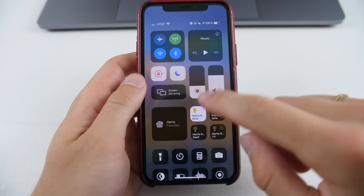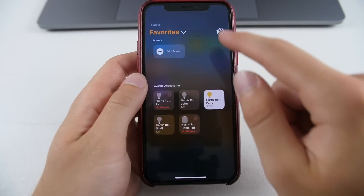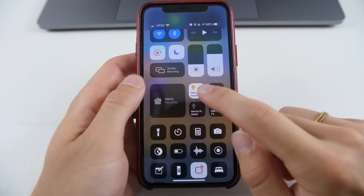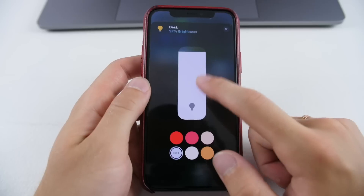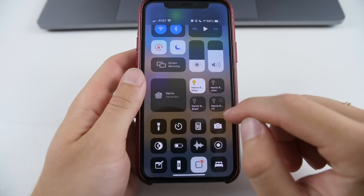Next is a cool Control Center view for the Home app. You already have the standard full-screen home control in Control Center, but now it also gives you quick access to some of your favorites. For instance, I have my desk light right there in Control Center and can make adjustments instantly — so not only your favorite home, but also your favorite home accessories are present in Control Center.